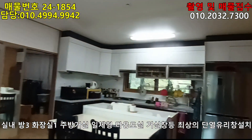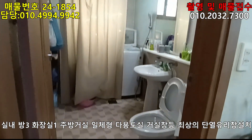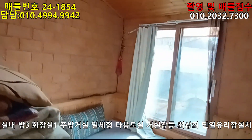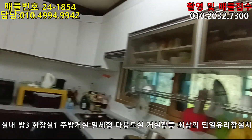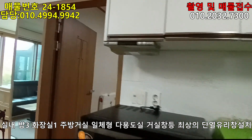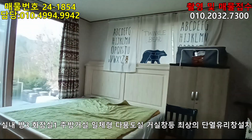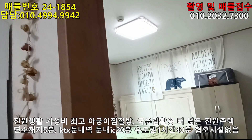거실하고 아일랜드 식탁이 있고요. 화장실은 세탁조 같은 것도 놔서 다용도실로도 쓰네요. 아궁이 찜질방은 황토하고 원목 마감을 했습니다. 주방에서 거실을 보는 전경은 이렇습니다. 앞이 툭 터져 있으니까 굉장히 넓어 보이죠? 작은 방 하나 있고, 안방이 있습니다. 방이 세 개인데 아쉬운 점은 화장실이 하나라는 것입니다.